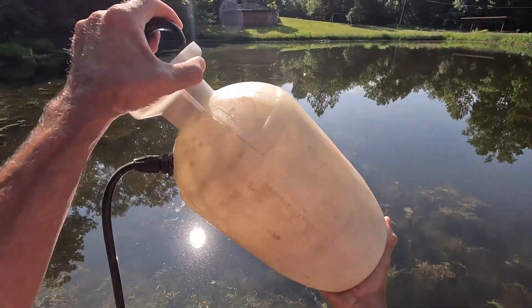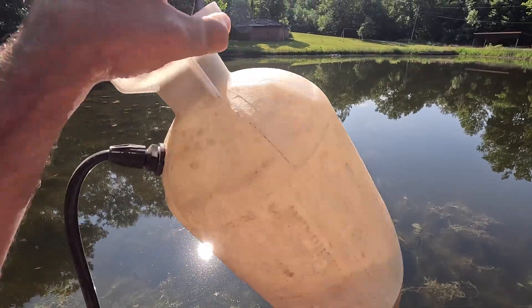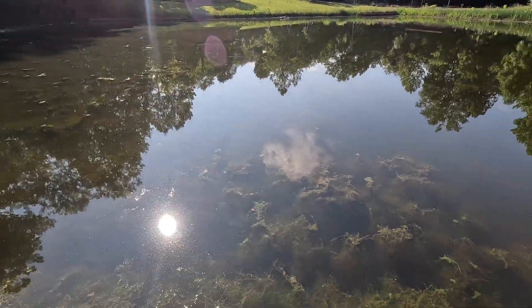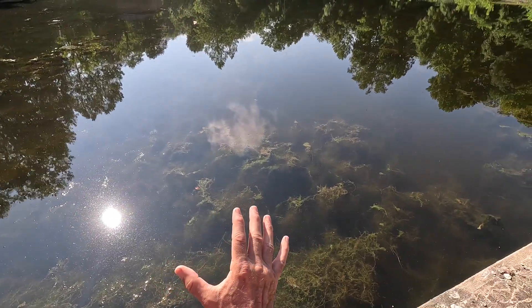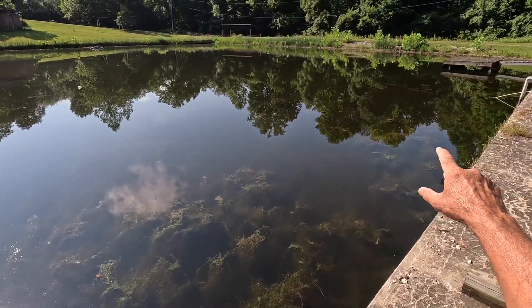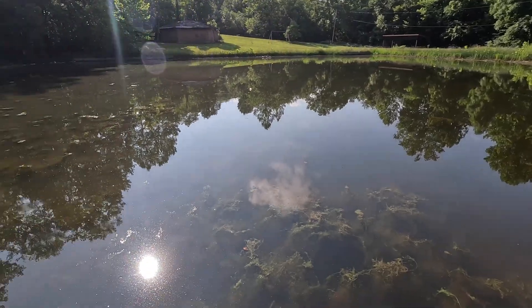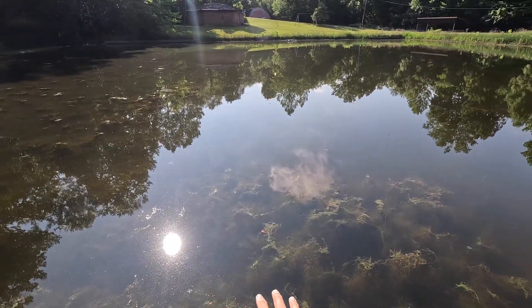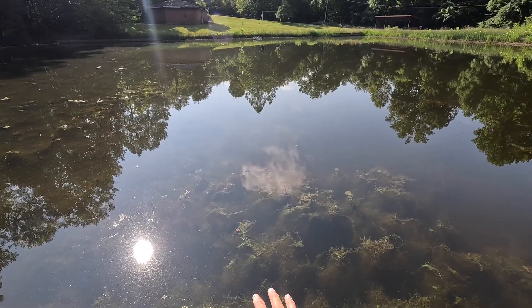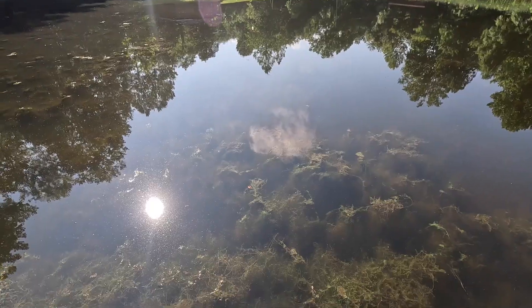We're going to give that a good shake since that was a granular herbicide — make sure it's all dissolved in that one gallon of water. You can see the weeds out here; they're pretty bad. I know this is not an accurate test, but what we're going to do is go down to that end and spray a section, and spray this section down here too — try to keep them as far apart as we can. We'll wait a week and then see which product worked the best at getting rid of this pond weed.